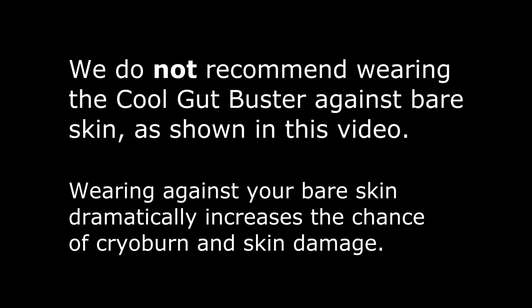Real quick disclaimer: this video is for educational purposes only. We do not recommend using the Cool Gut Buster against your bare skin. It's very easy to get cryo burn and other similar damage to the skin if you use it in this manner. Educational purposes only.